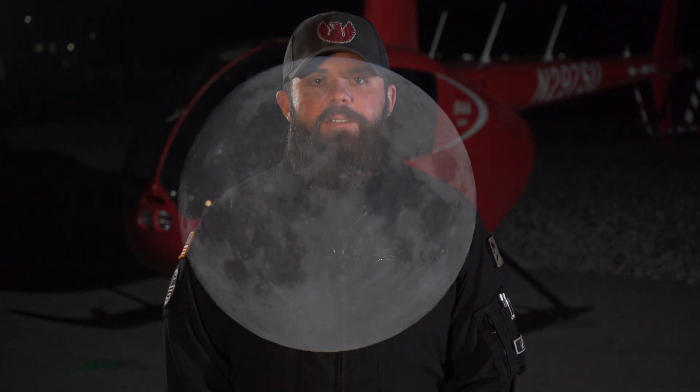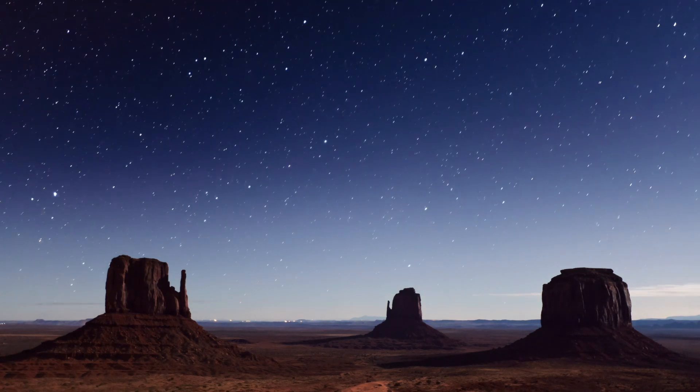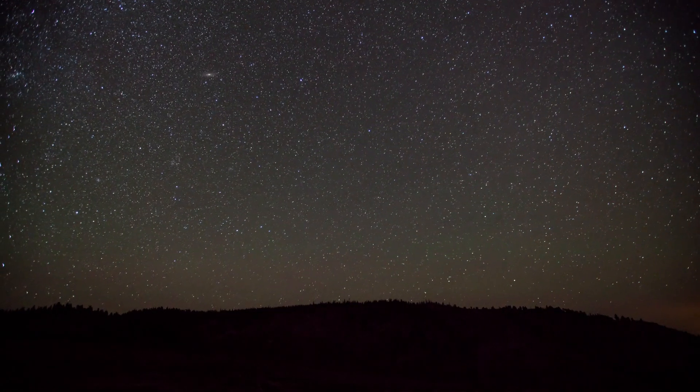NVGs heavily depend on celestial illumination — that's light from the moon and the stars while we fly. Ideal conditions for NVG would be a full moon and clear skies. We can still safely fly with zero moon; it just doesn't have the same level of detail.